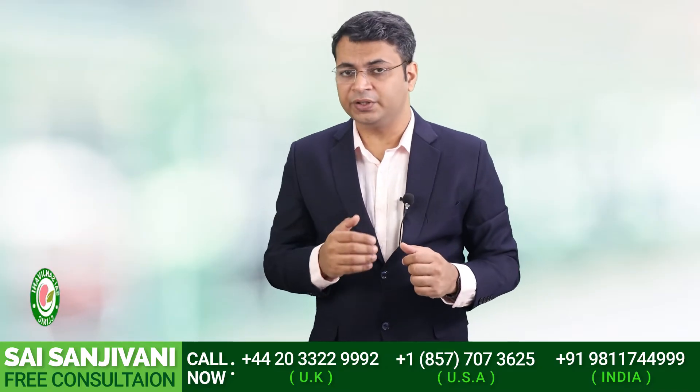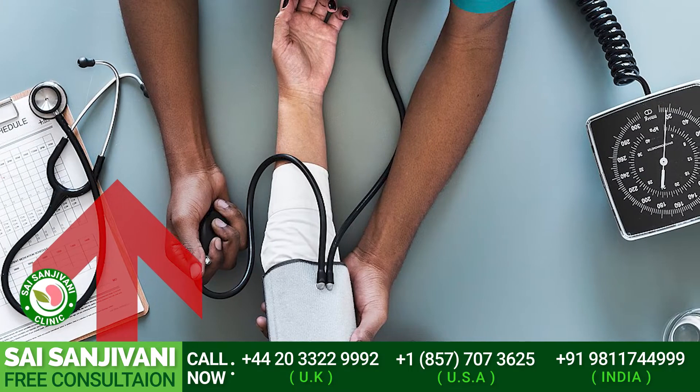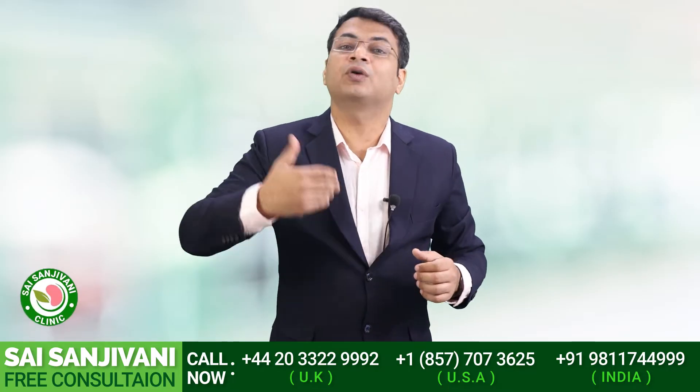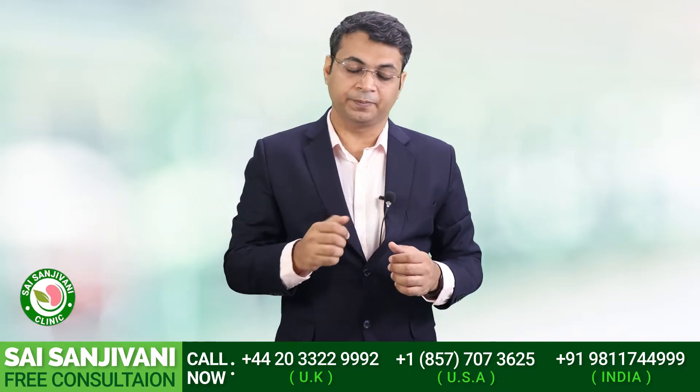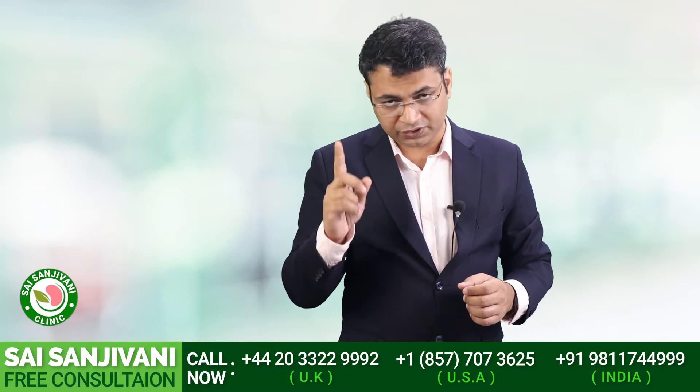Salt is something we all take in our food, but if a kidney failure patient takes salt in large amounts it may cause elevation of blood pressure and edema — that means accumulation of fluid in the body — which causes further complications in the life of a kidney failure patient.